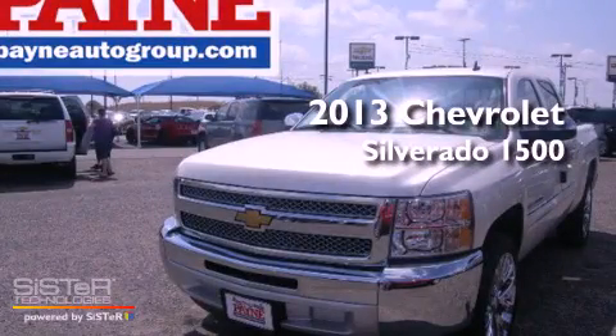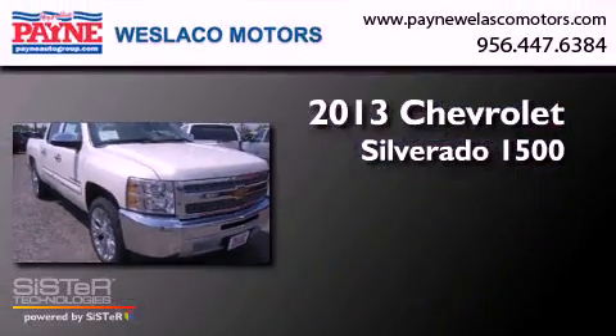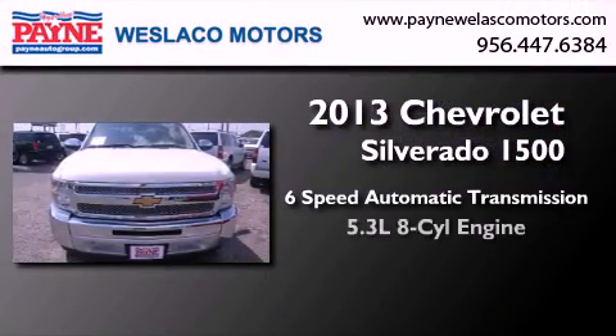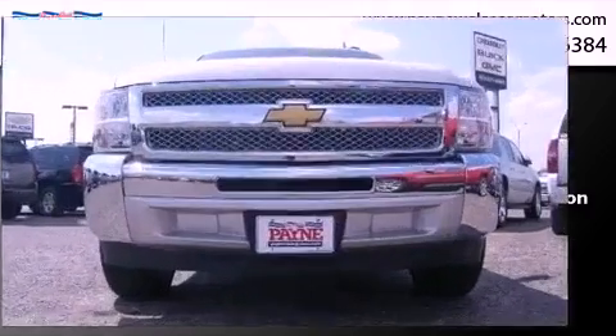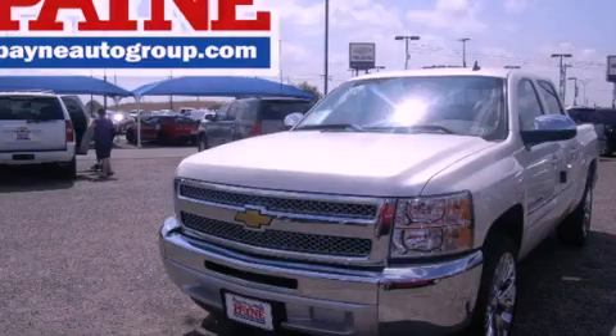This is a brand new 2013 Chevrolet Silverado 1500. This truck has a 6-speed automatic transmission and a 5.3-liter V8. Call now to find out how you can own this breathtaking vehicle.